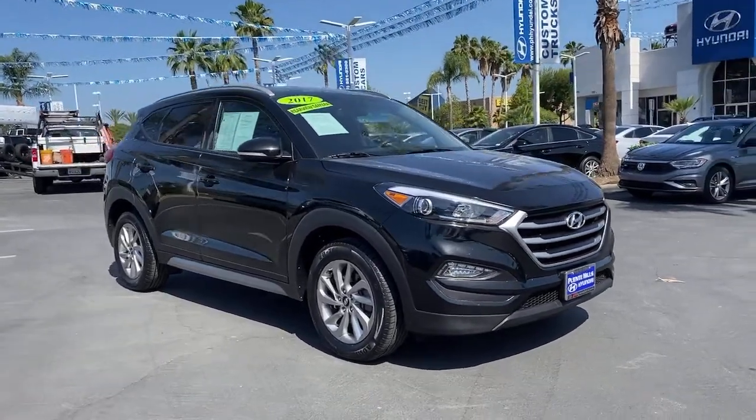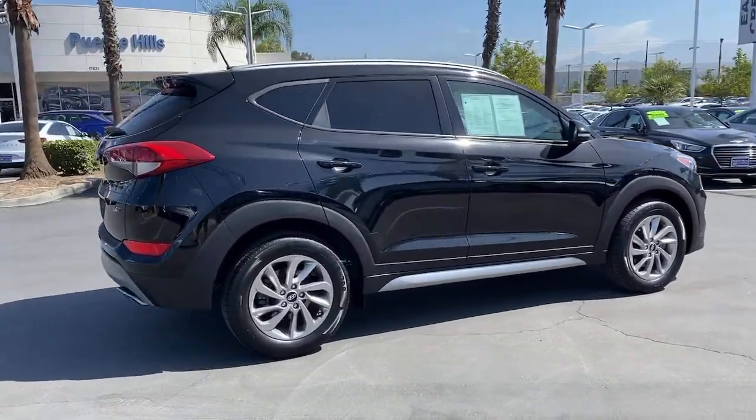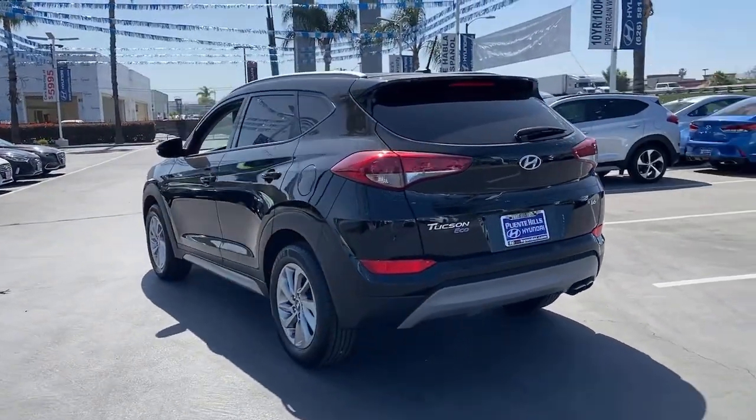Take a moment to check out the 2017 Hyundai Tucson. This vehicle still has fewer than 40,000 miles on the clock, so it won't last long. Take your daily drive to a higher level of comfort and quality with this well-built, well-equipped Tucson.